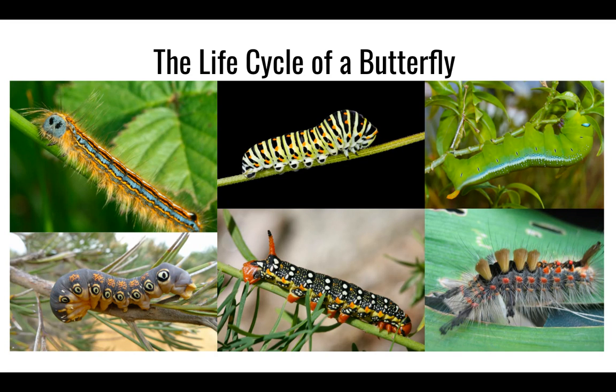Do butterflies start as butterflies though? What makes this creature even more special? Let's find out. Our focus question today is: how does a butterfly begin its life cycle? Your job today is to listen to the story of The Very Hungry Caterpillar and discover how the butterfly's life cycle begins.